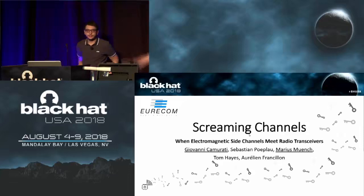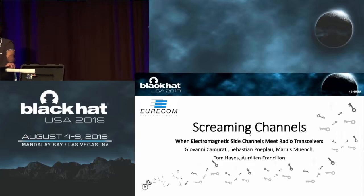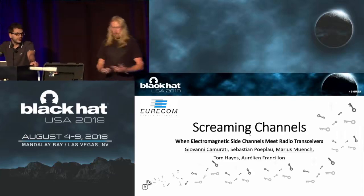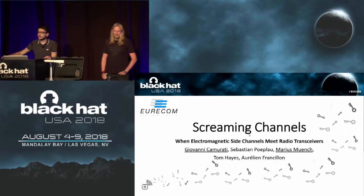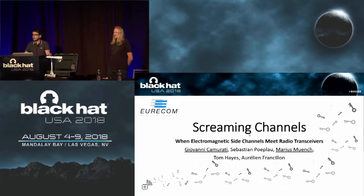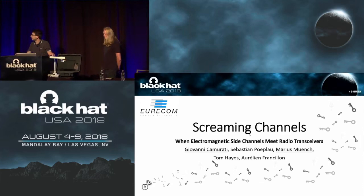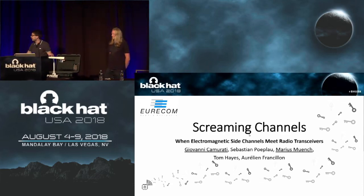Hello, I'm Giovanni Camurati, and I'm Marius Munch. As introduced, we are here to talk about Screaming Channels. Sorry for the small delay — there were some technical problems, but now we start right ahead. We are two PhD students at Eurocom, a university in southern France, in Cote d'Azur. We did this project with our colleagues Sebastian Poplau, Thomas Hayes, and our supervisor Aurelien Transillon.